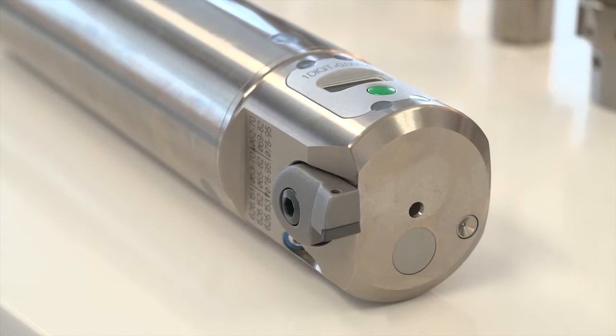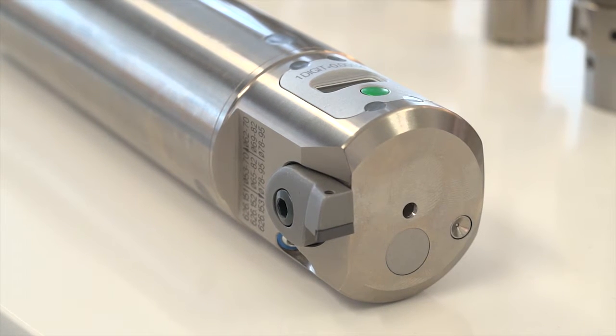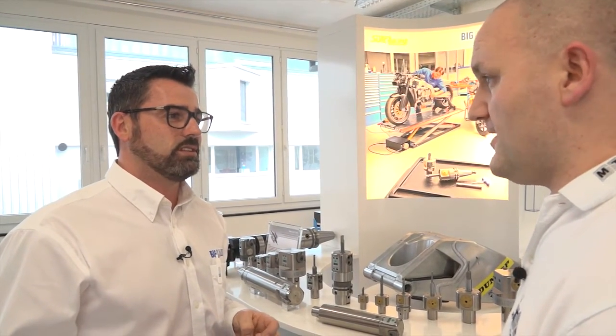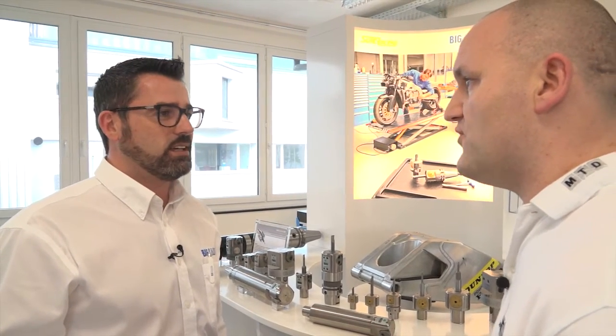We do have a real case on an engine block — an automotive component — where we cut at six times the cutting parameters. Automotive is well known for attacking and reducing cycle times, so that's impressive. Absolutely.